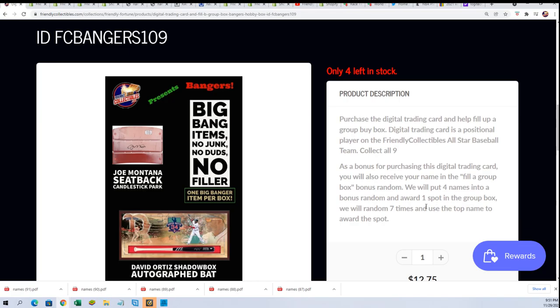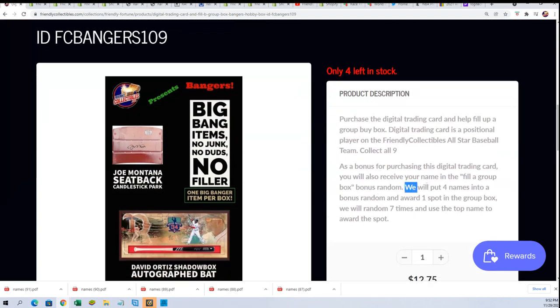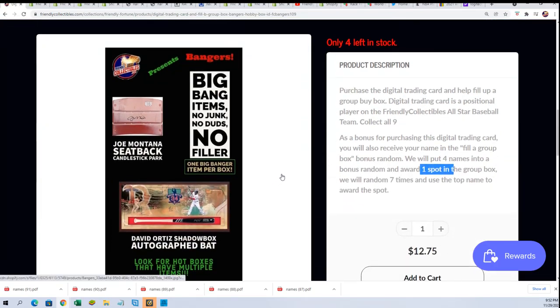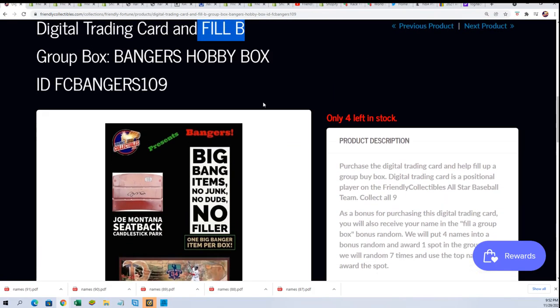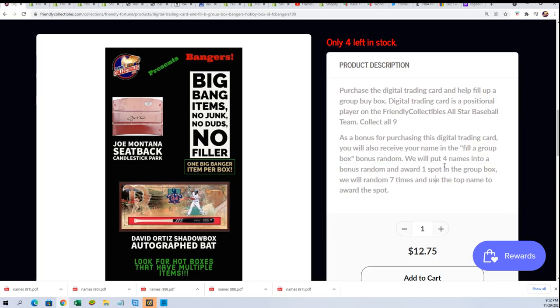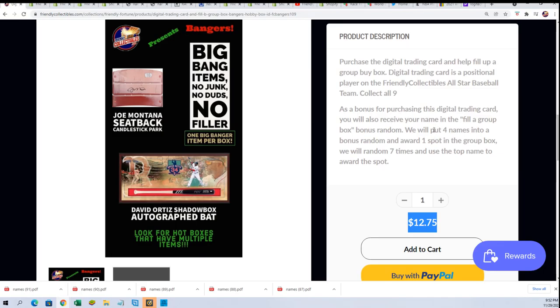What's different about this is that one person — Dave — got all four filler spots, so he essentially is the winner. There are four total order names that go into a bonus random and we award one spot into the banger. Dave, congratulations, you've won filler A. In filler B, you can sneak into the break for $12.75 if you're lucky — one person will get in for $12.75 instead of paying $49.99. That's how the filler works: one winner gets in for around a quarter of the price.